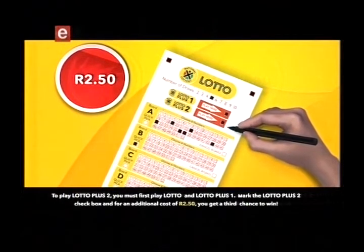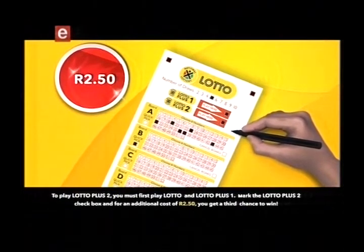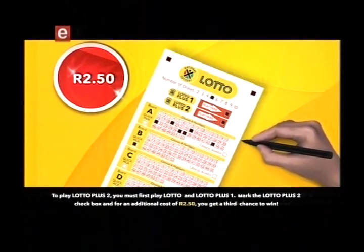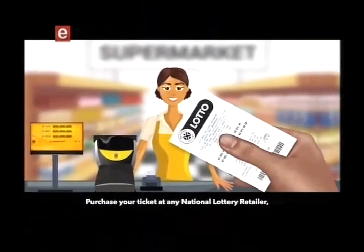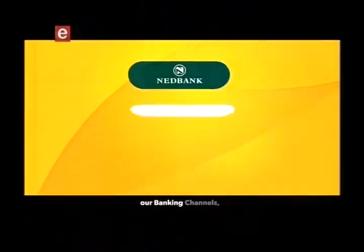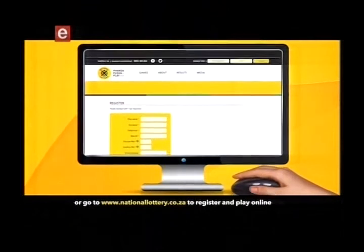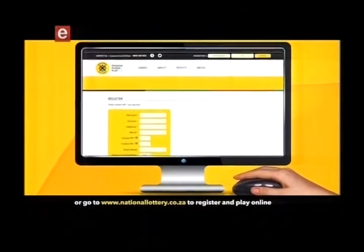To play Lotto Plus Two, you must first play Lotto and Lotto Plus One. Mark the Lotto Plus Two checkbox, and for an additional cost of two rand fifty you get a third chance to win. Purchase your ticket at any National Lottery retailer, our banking channels, or go to www.nationallottery.co.za to register and play online.